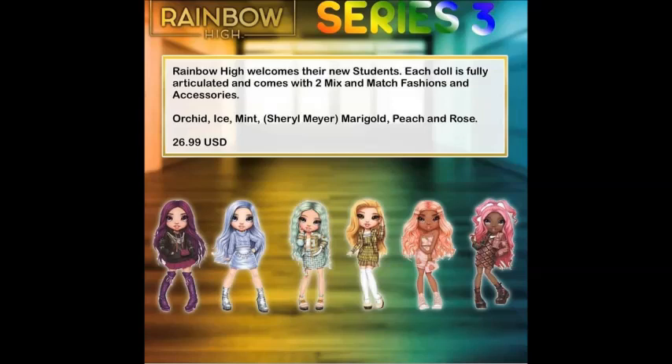Let me go ahead and read you guys a little description — it's also on the screen if you want to follow along. Rainbow High welcomes their new students. Each doll is fully articulated and comes with two mix-and-match fashions and accessories. The colors in this line are as follows: Orchid, Ice, Mint, Cheryl Mayer who is Marigold and is the roommate of Stella Monroe — we've seen her a lot in the show — Peach, and Rose.